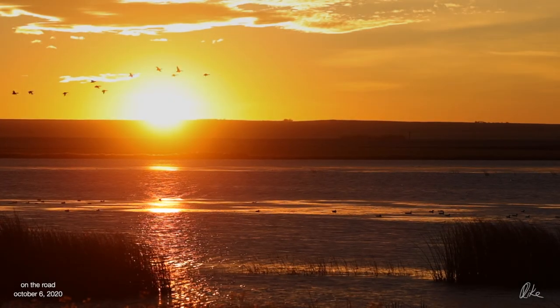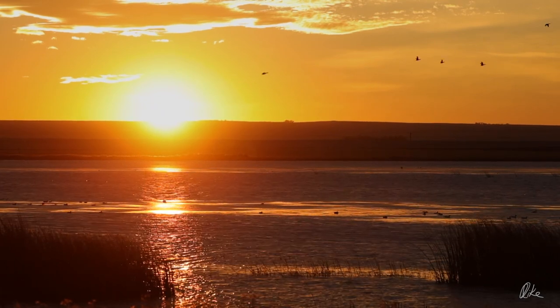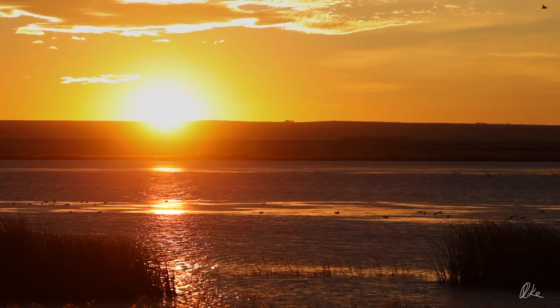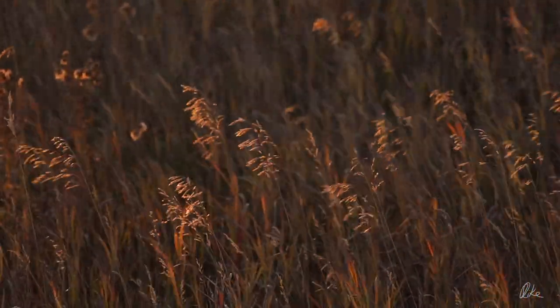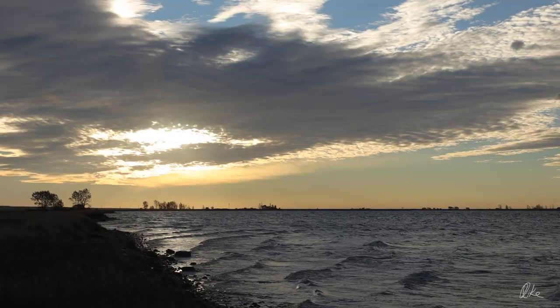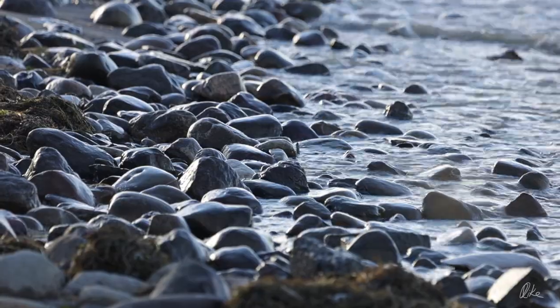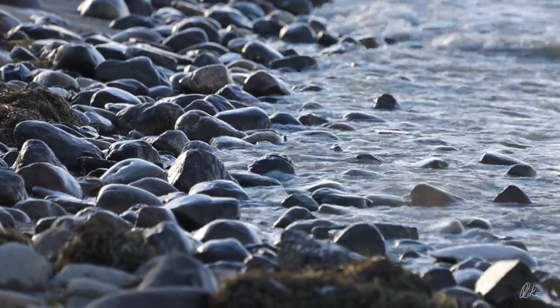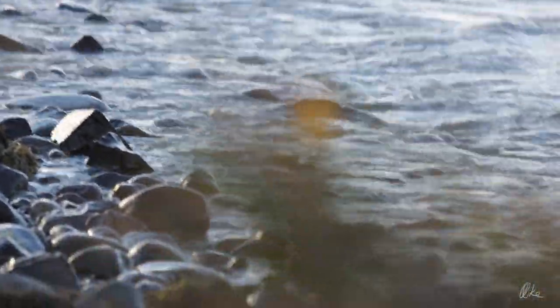The wind picked up right about dawn. Here at this little slew close to Barrens it was howling pretty good, but by the time I got over to Kehoe Lake it was a full-on gale. But despite that, it was a beautiful warm October day.